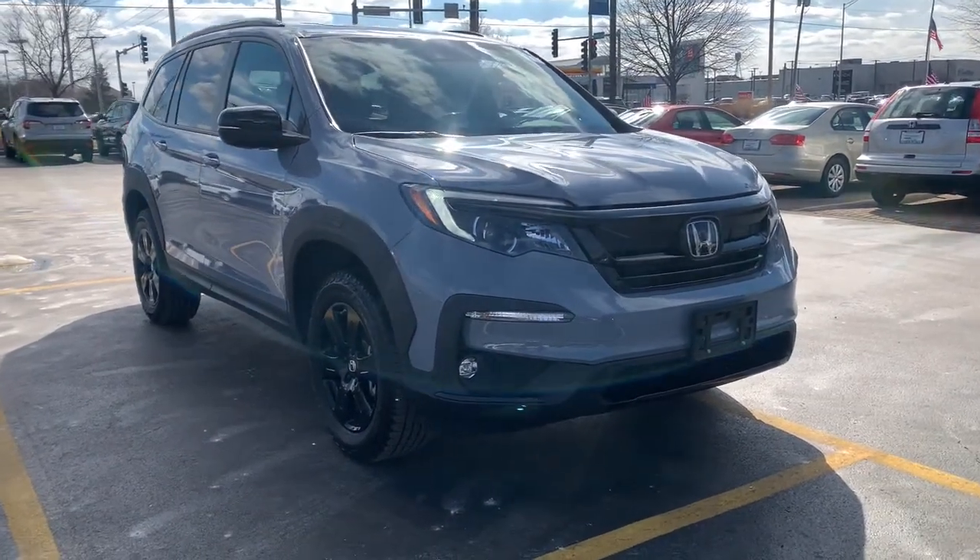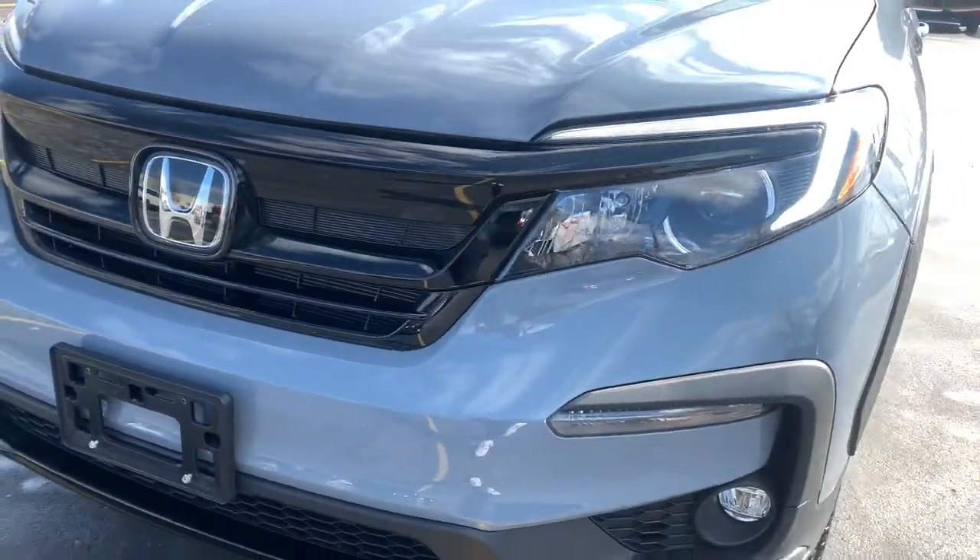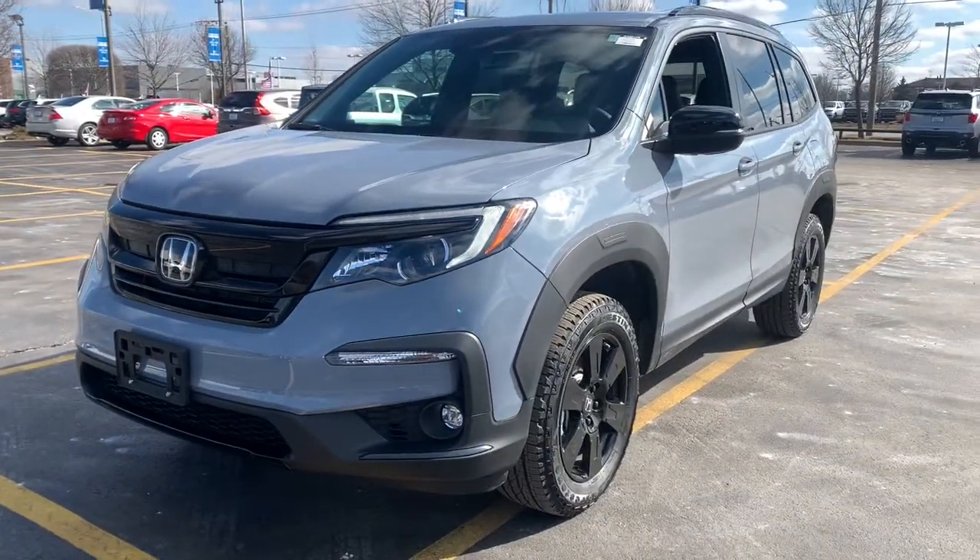Check out this 2022 Honda Pilot. This vehicle is an outstanding buy with fewer than 5,000 miles on the odometer.